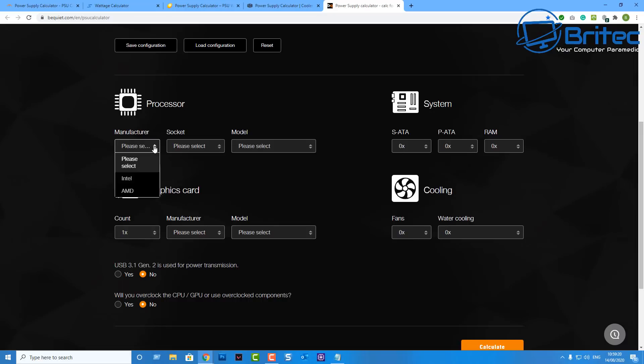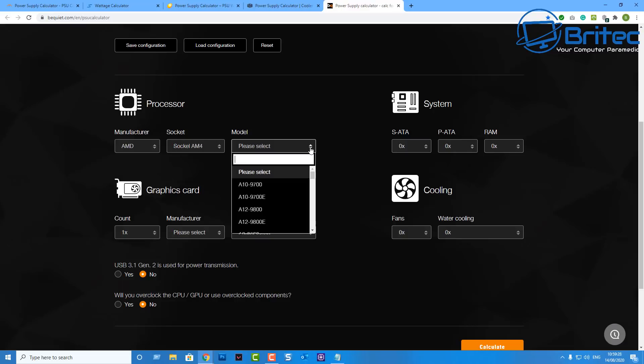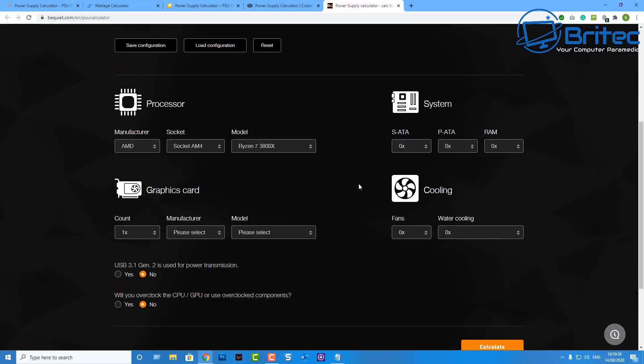Let's just use BeQuiet here for a second. We'll choose some parts — we're going to use AMD, a 3800X CPU. We're going to put in some specs here just to get a rough idea of what sort of power draw we're going to need for these components. We can choose a graphics card — either AMD or Nvidia, it's entirely up to you.